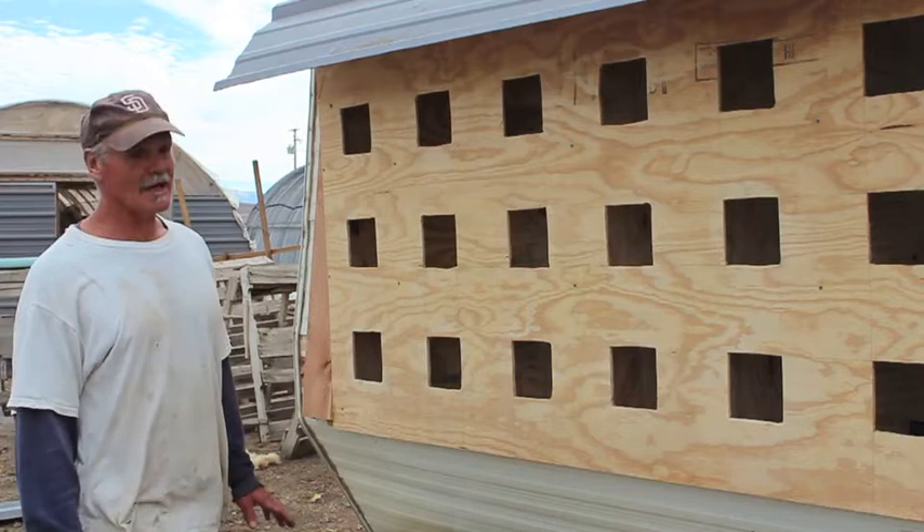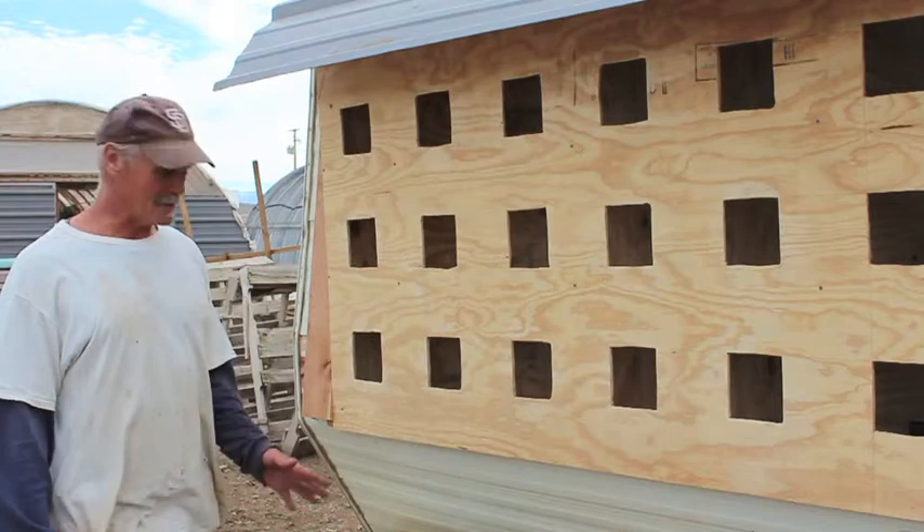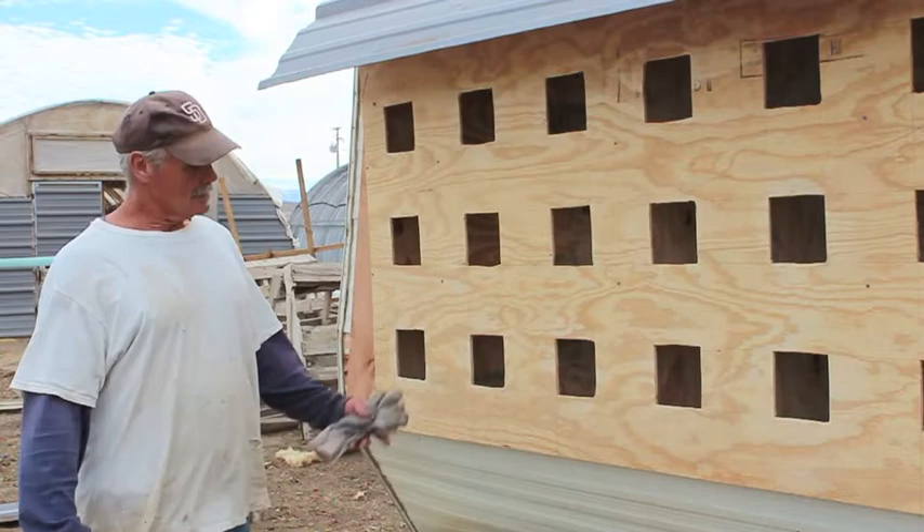What we're looking at here is 18 separate nests that we're able to access from the inside and the outside. It's going to have little doors with hinges on it so you can reach in and grab your eggs, and you don't have to go inside the chicken coop and deal with the chickens inside. You can do it from outside. There won't be a yard here — it'll be separate from the chicken yard. The eggs will stay a lot cleaner.